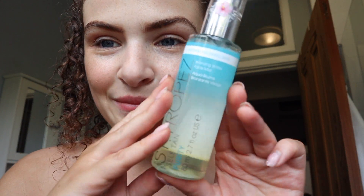What I'm going to do now is try the Bronzing Water — I'm going to pop that on my face. Smells amazing!